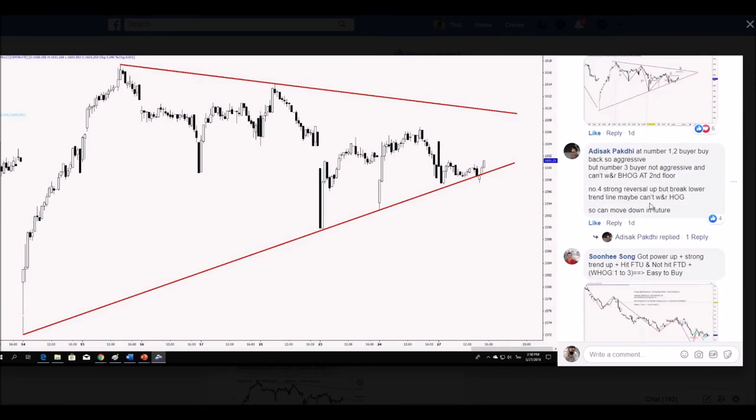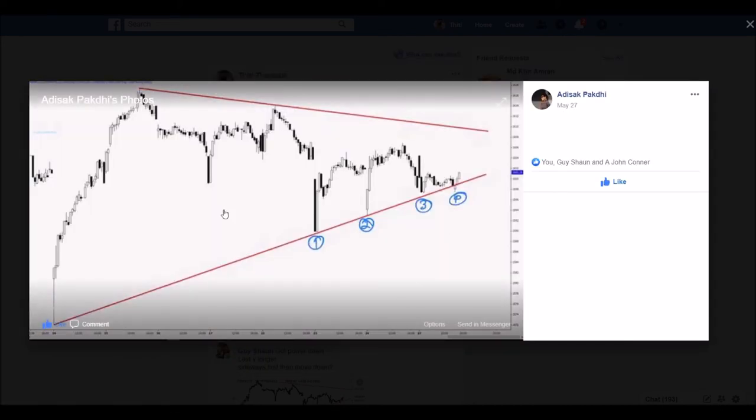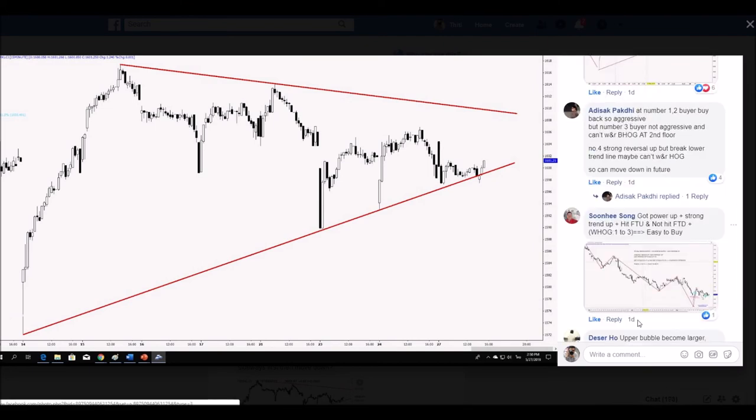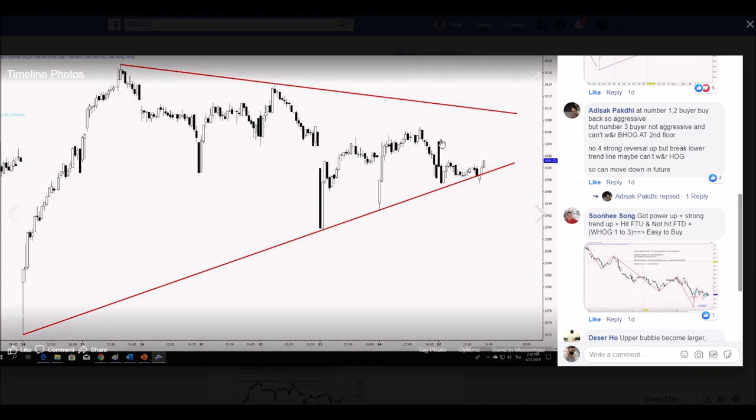This is our member from Thailand. In this case, he identified one, two, three, four — four points of a reversal pattern. The keyword: at number one, buyer buys back so aggressively. Number three, buyer is not aggressive and cannot wash and rinse. Number four — strongly. Up break, possible trend reversal. If it cannot wash and rinse, move down. His opinion is good, but signal is more important than opinion.